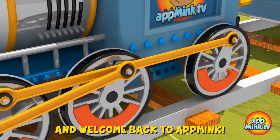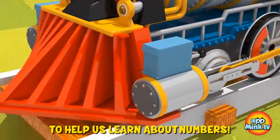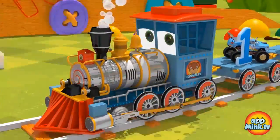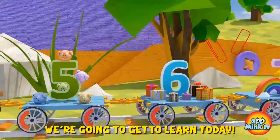Hi everyone, and welcome back to AppMink. Today, Mr. Train is going to help us learn about numbers. Look at all those numbers we're going to get to learn today.